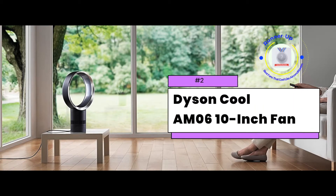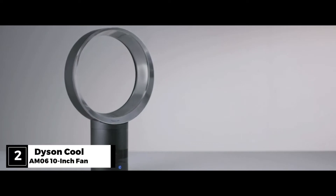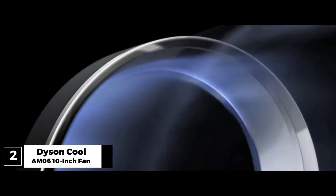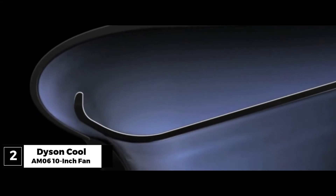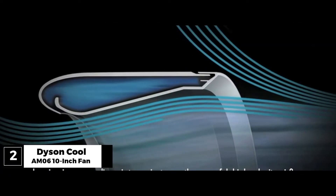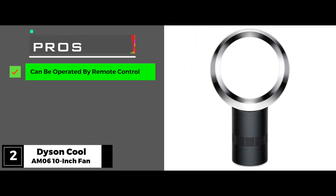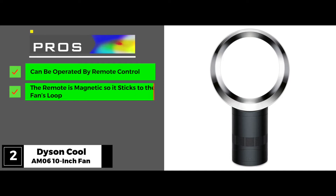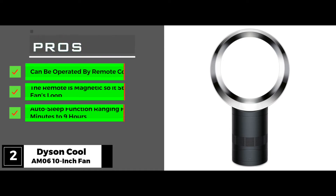Our runner-up, the Dyson Cool AM06 10 inch fan. Dyson fans look nothing like other fans. Its body is comprised of a hollow loop sitting on a pole — it resembles a giant magnifying glass without the glass. That distinct appearance makes it a good decorative piece, while its air multiplier technology gives it power. The pros: it has a remote control with 10 settings, the remote control is magnetic so it sticks to the fan's loop, and it has an auto-sleep function ranging from 15 minutes to 9 hours.